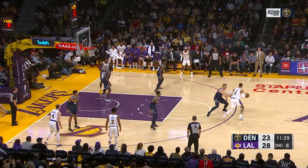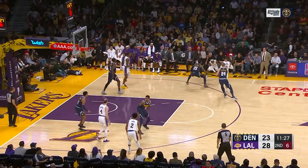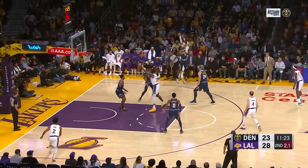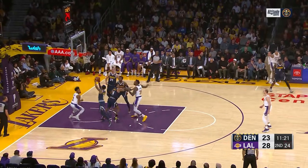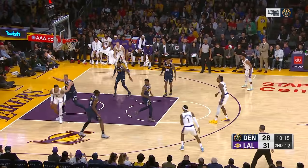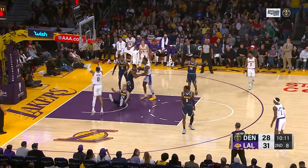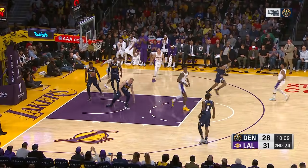The Nuggets gotta clean some things up here, Scott. Trying to get by Plumlee, can't. Five to shoot. That's a great contest. There's no way that goes in, and the Nuggets come in for the ball. Kuzma got it back. In to Plumlee, down goes Plumlee, and Kuzma lays it in.